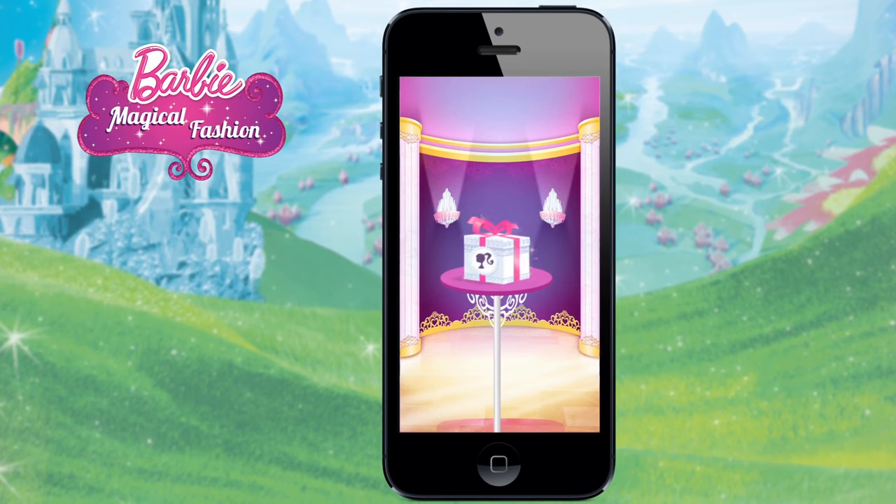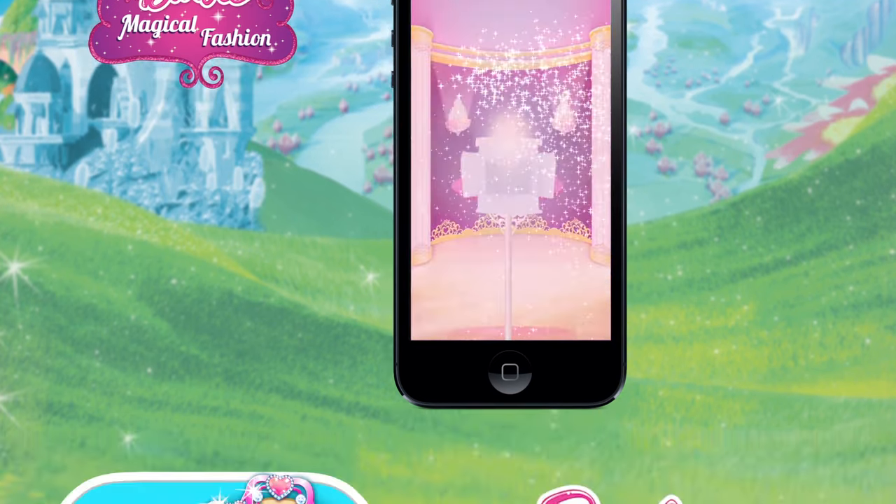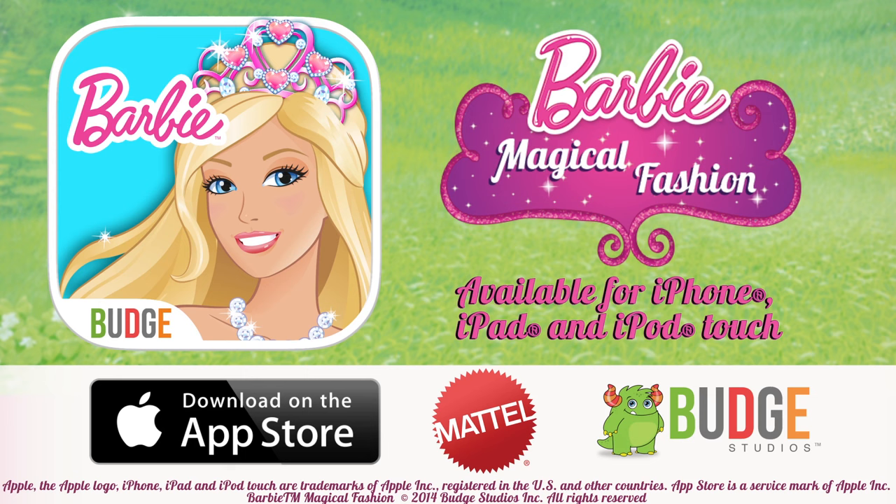Look for the special gift boxes along the way to uncover magical surprises. Barbie Magical Fashion!